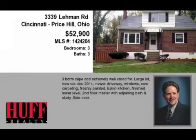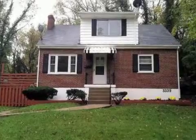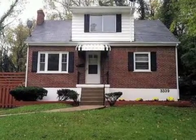This property is a three-bedroom, three full baths home. The list price has recently been reduced to $52,900.